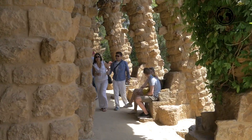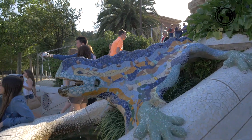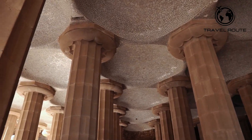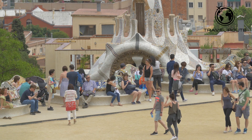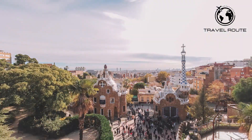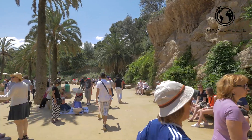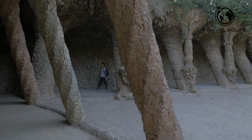One of the most famous attractions in Park Güell is the multicolored mosaic dragon, which greets visitors at the entrance of the park. The dragon is a symbol of Catalonia and has become an icon of Barcelona. Other must-see attractions include the hypostyle room, supported by a forest of 86 columns, and the Plaça de la Natura, a vast square designed to look like a giant amphitheater. The park is also home to the Gaudí House Museum. With its stunning architecture, vibrant colors, and breathtaking views, Park Güell is a true gem of Barcelona.